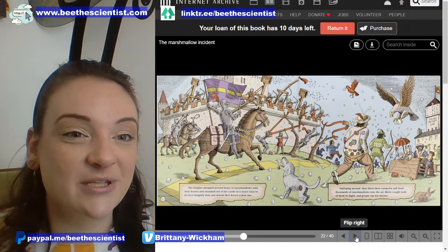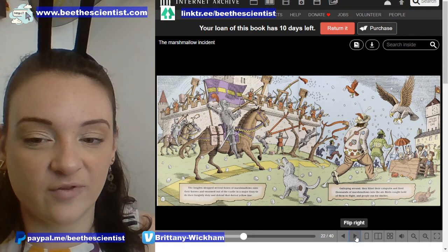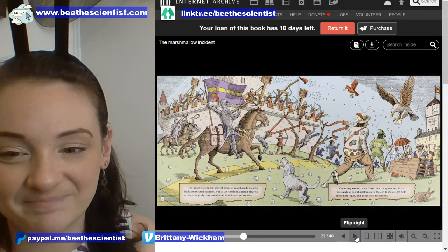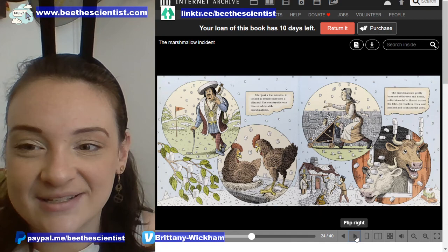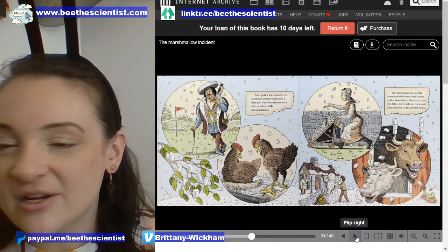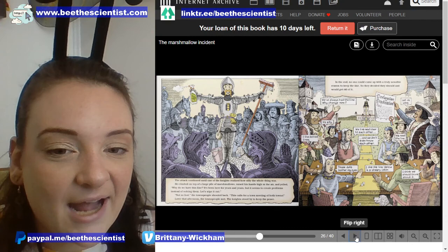There is so much happening on every page with the illustrations, but to make sure that we have time for our experiment, I'm going to keep moving. Remember, you can always hit that pause button — the two lines that appear when you hover your mouse over the image. After just a few minutes, it looked as if there had been a blizzard. The countryside was littered white with marshmallows. The marshmallows gently bounced off houses and heads, rolled down hills, floated across the lake, got stuck in trees, and amused and confused the cows.